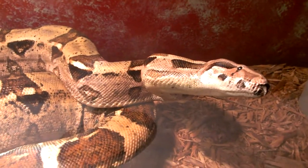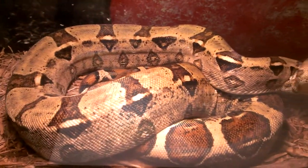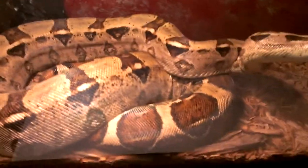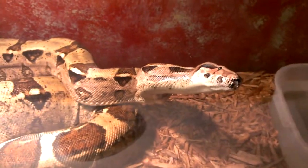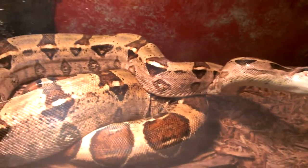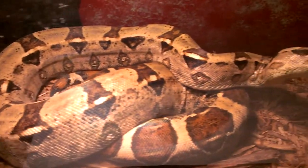This is my big red-tailed boa. Her name is Respusha. She's about 8 feet right now. I actually just ordered one of those vision cages for her. Right now she's in a 125 gallon tank. She's too big for that right now.